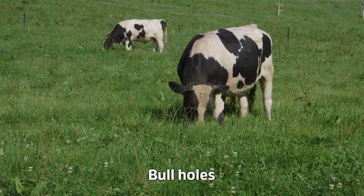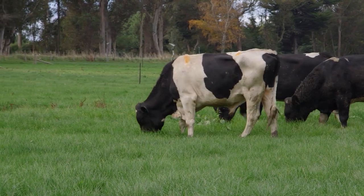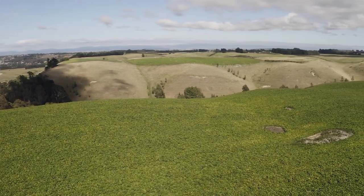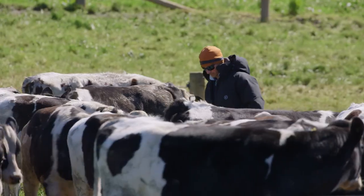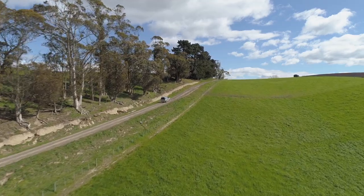Bull holes are an ongoing issue. I try to fill them up with dirt but then when you have fresh dirt they dig again. So once I get everything off end of May, start of June, I'll then go around and get a digger in and we'll repair certain areas. And if things are too bad I'll just re-grass that whole sow.